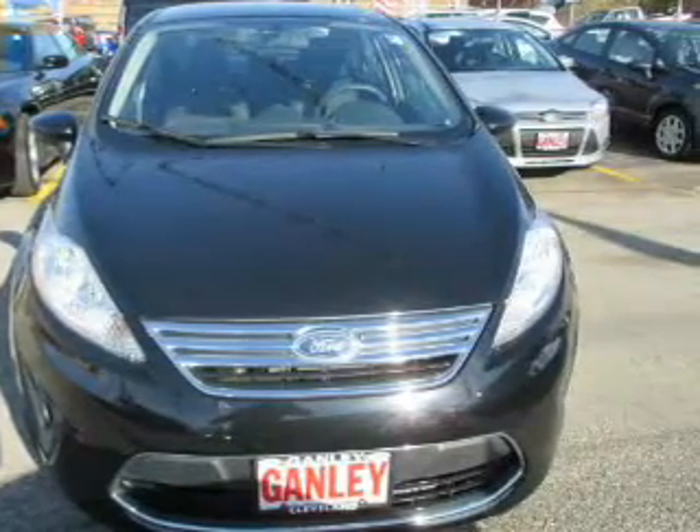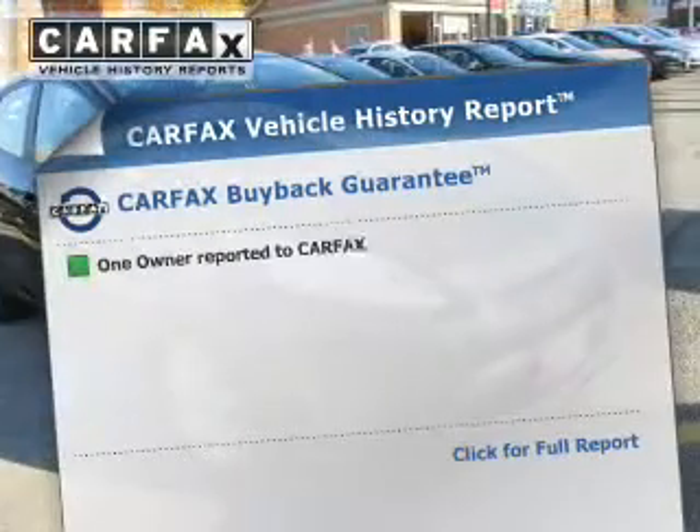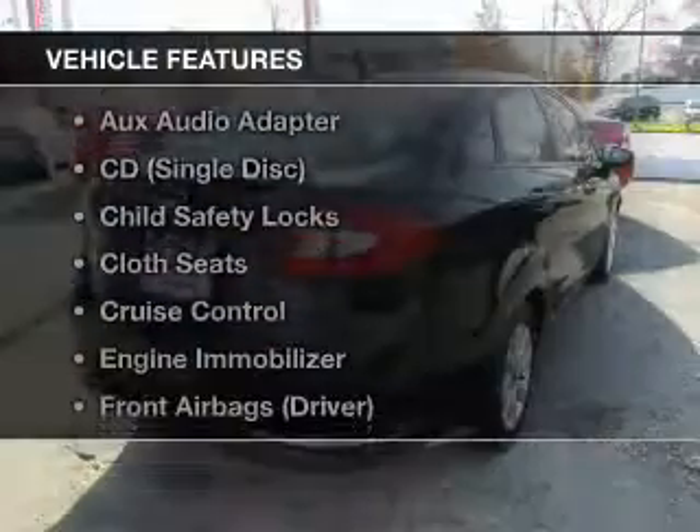With a reliable engine connected to a smooth shifting automatic transmission. Know the history on this ride and greatly reduce your buying risk with the included Carfax vehicle history report. And with these notable features, you won't want to miss out on the opportunity to own this amazing ride.